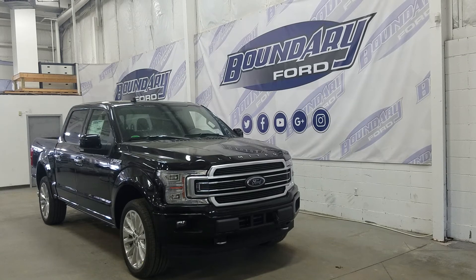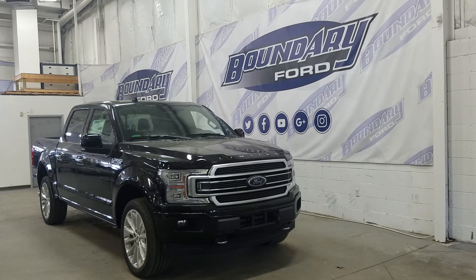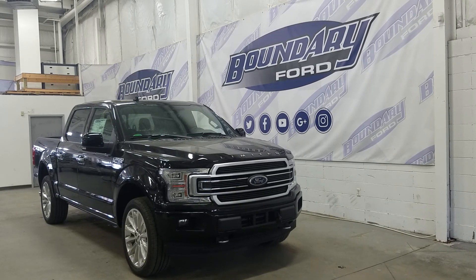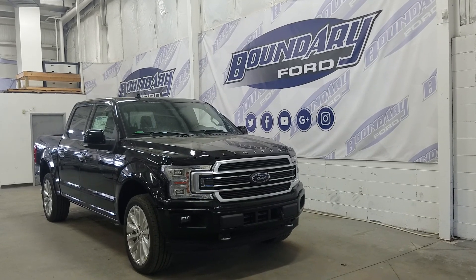If you have any additional questions, please do not hesitate to contact our professional and friendly sales staff. We look forward to seeing you in store and answering any questions you may have. Thank you for shopping with us here at Boundary Ford.